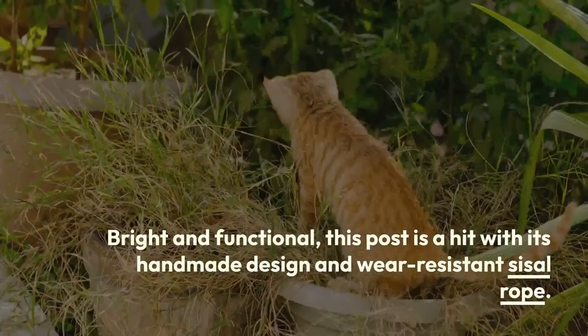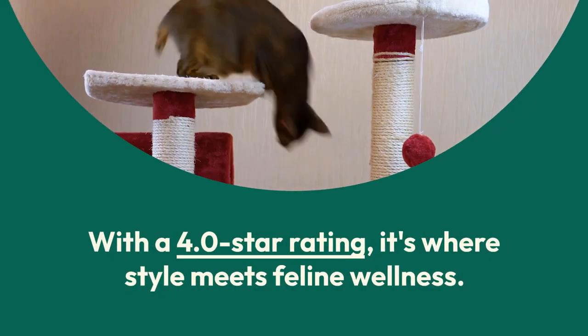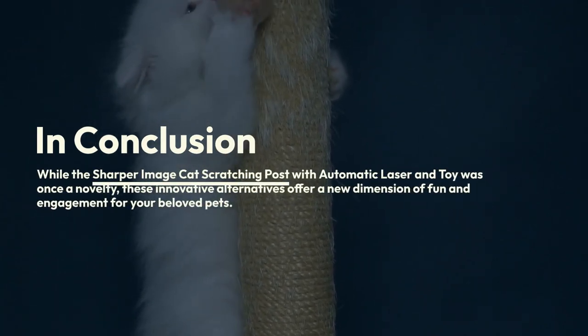Number five: Vetresca orange cat scratching post. Bright and functional, this post is a hit with its handmade design and wear-resistant sisal rope, earning a 4.0 star rating — where style meets feline wellness.